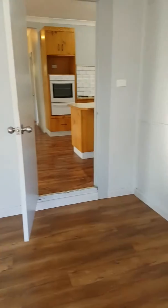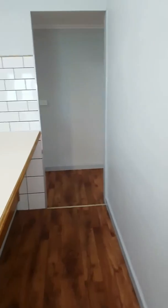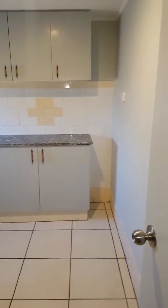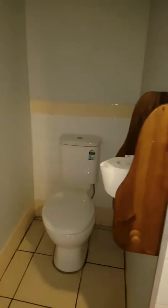We go down the hallway — that's the back door that goes outside. We have an indoor laundry with a wash tub area for the washing machine, cupboards, and a spare toilet, which always comes in handy.